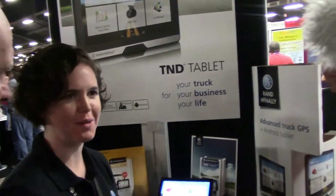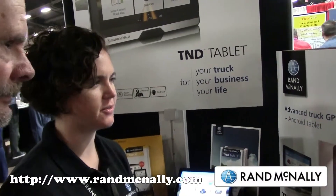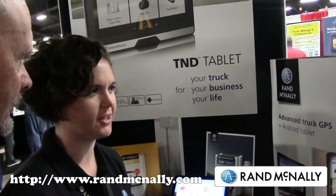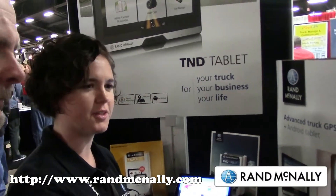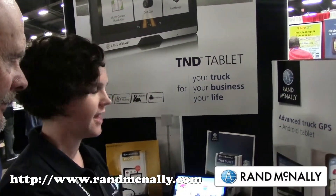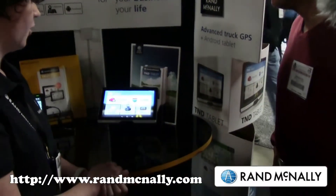I'm Christine and I work for Rand McNally. We make truck GPS products specifically for truck drivers. We've been in this business for over 70 years in commercial transportation, and we're here at MATS this year showing off our latest product, the TND Tablet — an advanced truck GPS and an Android tablet all in one.